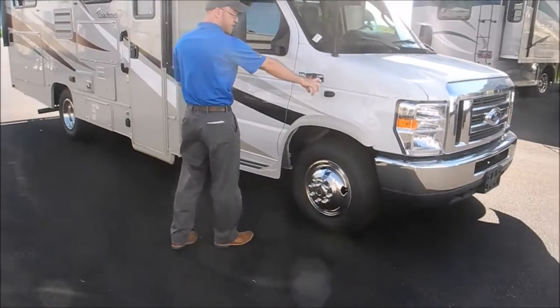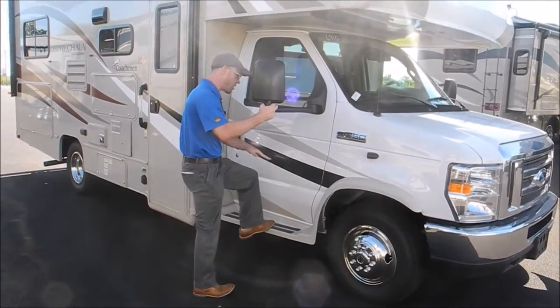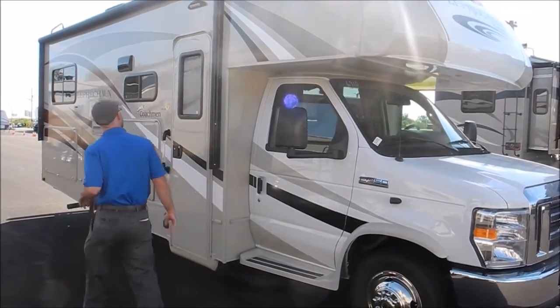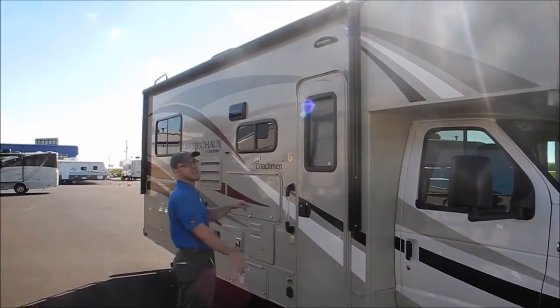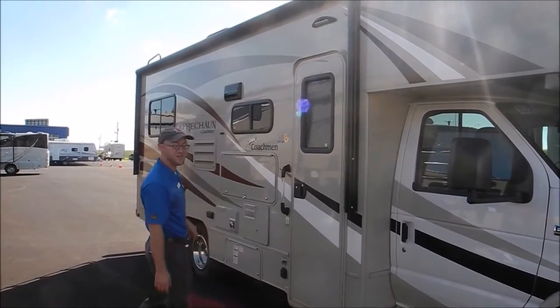You do have side-view cameras on here, and nice running boards that match the color of the motorhome. You have a big awning with an LED strip, and then a nice big campsite light so you should always be able to find your motorhome.